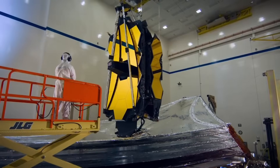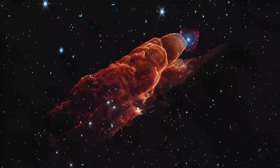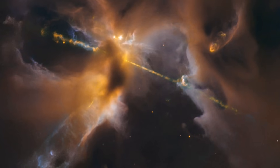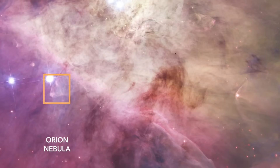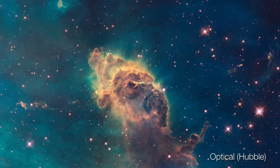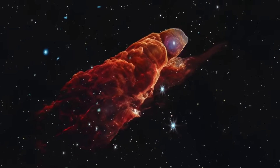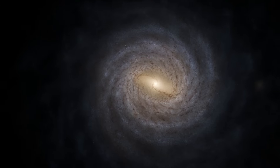Why does this matter? Because Herbig-Haro objects represent the violent birth announcements of stars just like our sun. They hold the keys to understanding how stars, and by extension planets, and potentially life itself, come into existence. These aren't gentle cosmic processes — they're explosive, turbulent events that shape entire stellar neighborhoods. These jets blast molecular gas across space at breathtaking velocities, hundreds of kilometers per second, fast enough to travel from Earth to the Moon in mere minutes. What NASA has discovered fundamentally changes our understanding of the processes that likely created our own solar system, bringing us closer to answering one of humanity's most persistent questions: how did we get here?